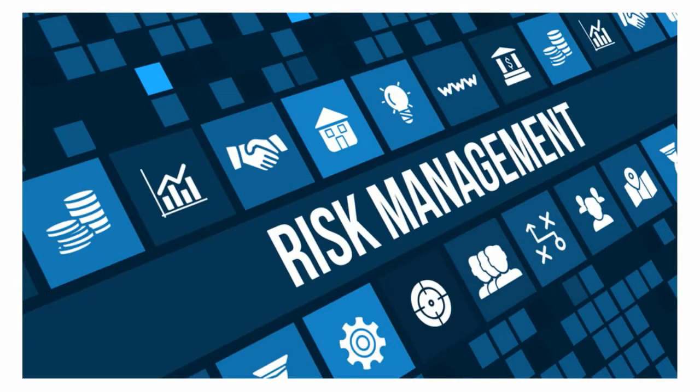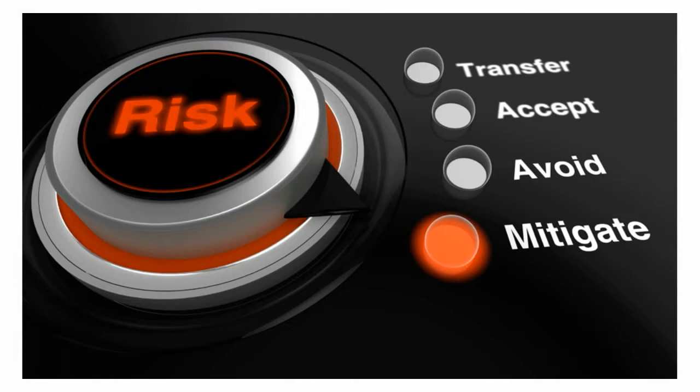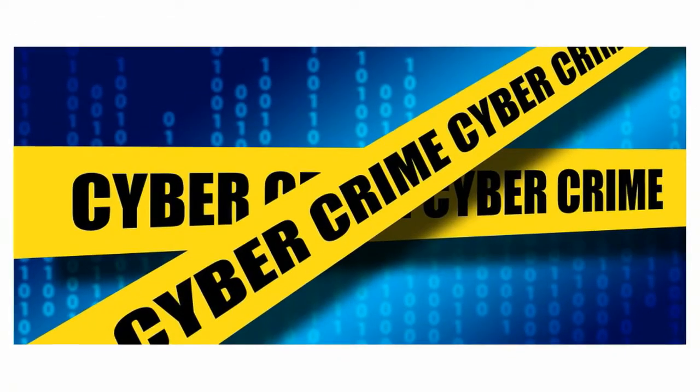Do you need to improve process and enterprise risk management? Are you looking to respond to potential risk events before they happen and stop them? Do you need to remediate and mitigate risk, and protect your important business information from cyber threats?